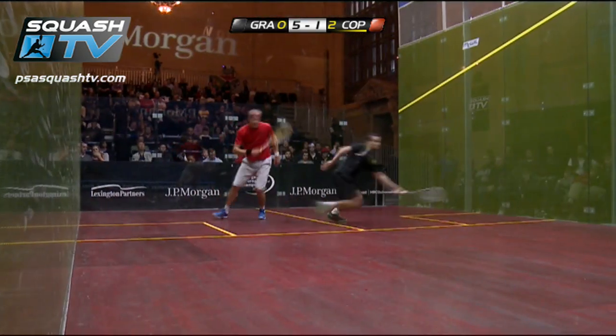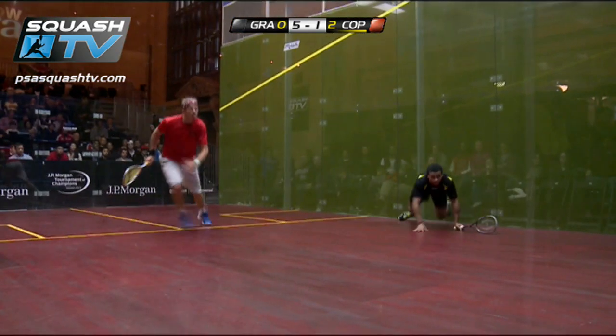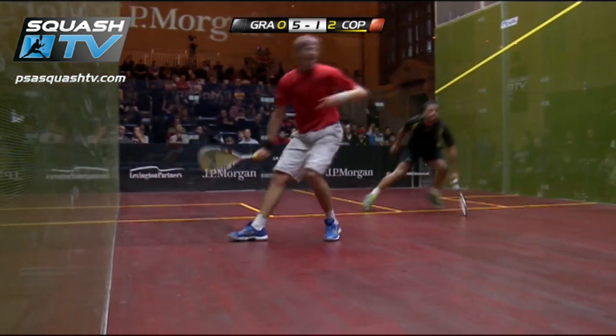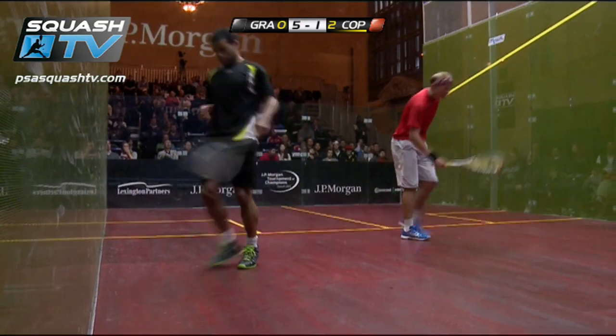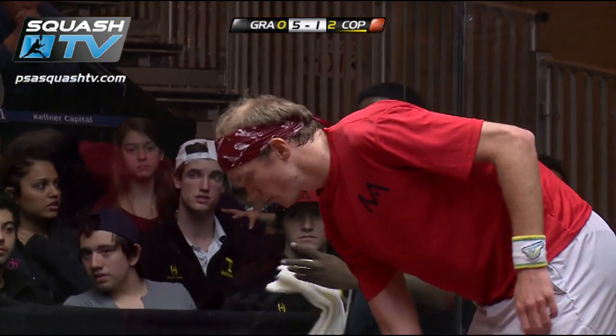We're going to see it again. Look at this pickup — oh, ridiculous reach. But couldn't get the ball back tight enough to get it away from Coppinger's racket there.